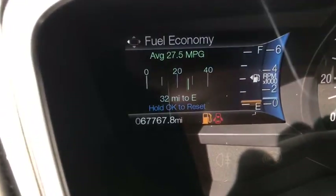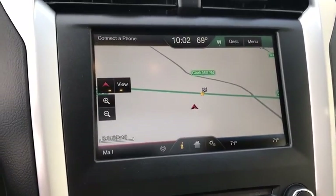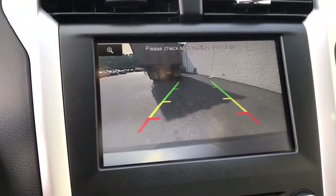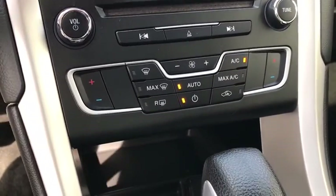Remote keyless entry, brake assist, tachometer, HD radio, rear view camera, front reading lamp, dual power mirrors, speed control, tire pressure monitoring system, radio data system, four-piece floor mat set.